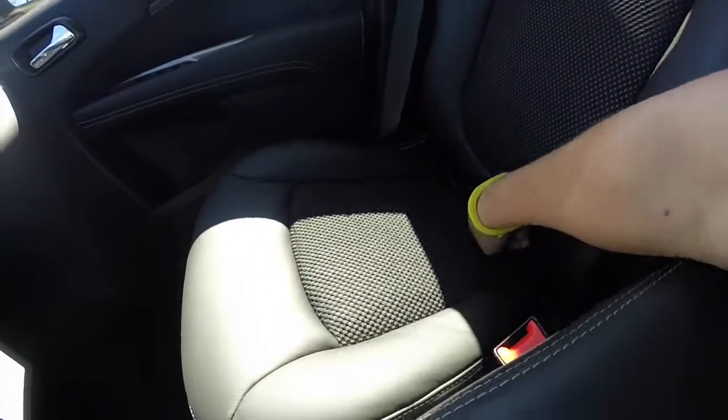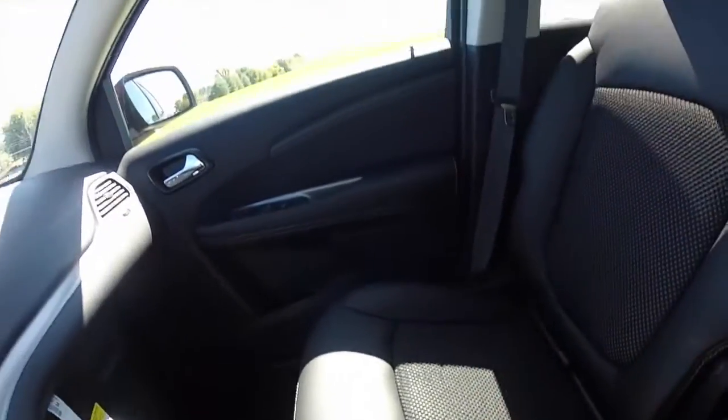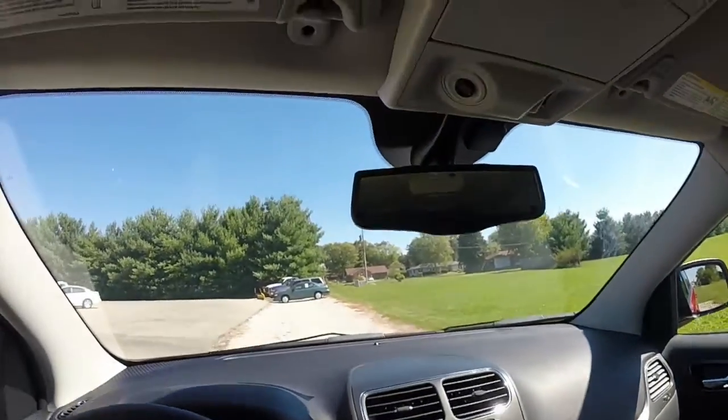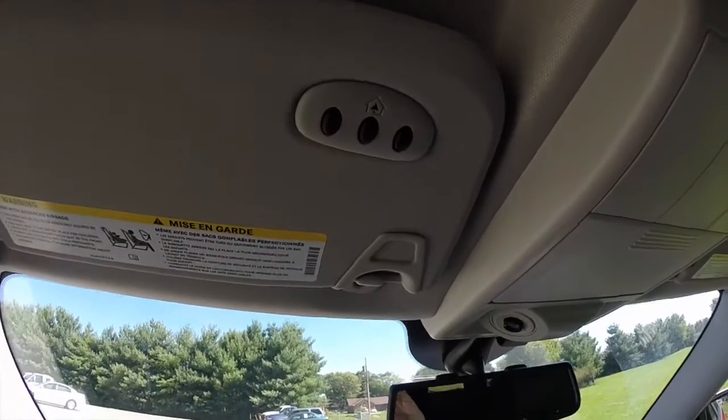Another nice feature — the passenger seat does lift up to reveal more storage. Then overhead on your sun visor, you have your Uconnect controls or your HomeLink controls.